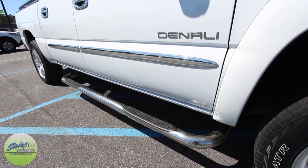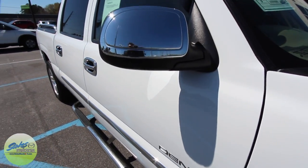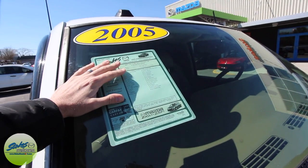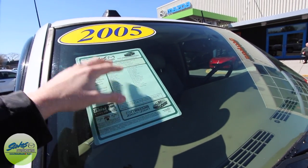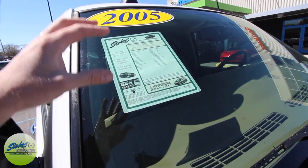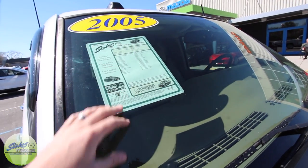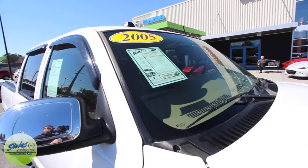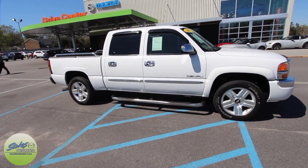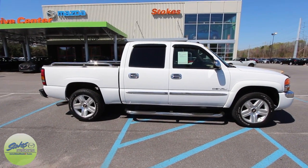You do have your chrome side steps and chrome body side moldings rolling up with the chrome mirrors. Here's our window sticker — it does say 05 GMC Sierra 1500 SLE Crew Cab 5.3 V8. The price isn't on here, so go over to StokesMazdaUSA.com to have a look. On fuel economy you get 19 city and 16 on the highway, which is about average for a big truck like this.